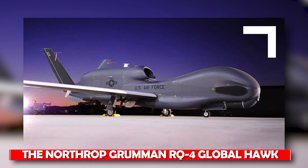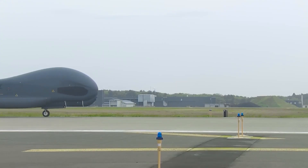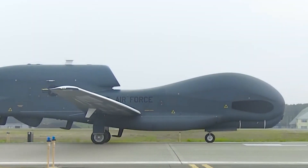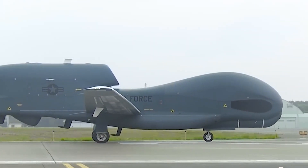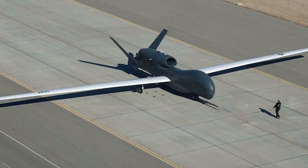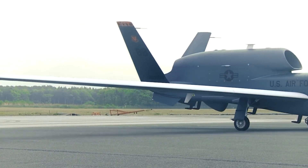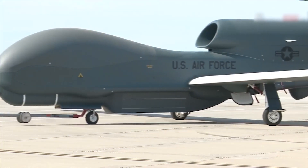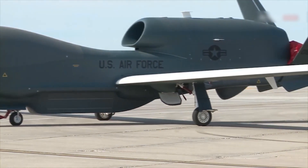The Northrop Grumman RQ-4 Global Hawk, an advanced uncrewed aerial vehicle (UAV), is an essential tool in contemporary warfare. The Global Hawk is essential in defending friendly forces on the battlefield because of its unmatched accuracy and cutting-edge technologies. But how does it vary from other aircraft in the force, and why is it so significant? Buckle up as we fly our way to know more about the RQ-4 Global Hawk.